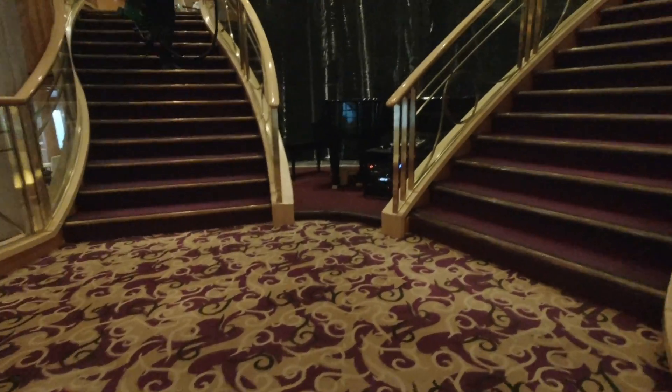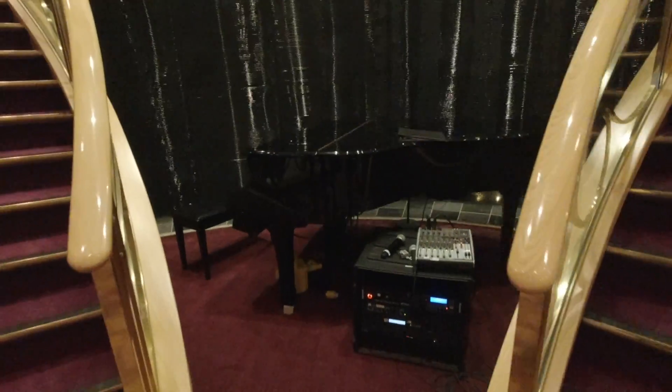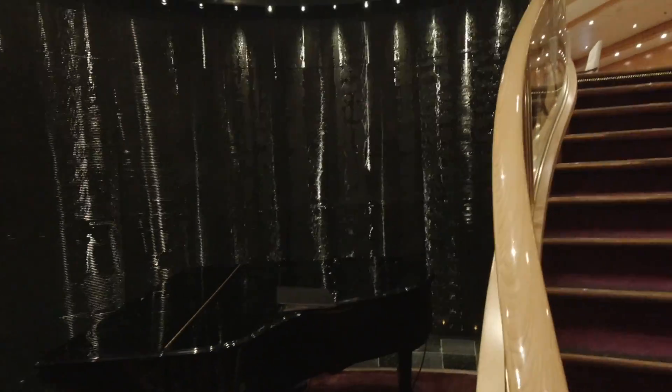Right here is the staircase going up. You've got a grand piano, which is kind of nice, and a water wall behind there.